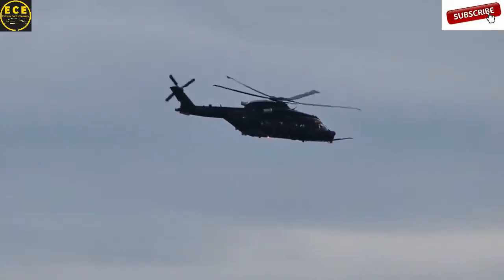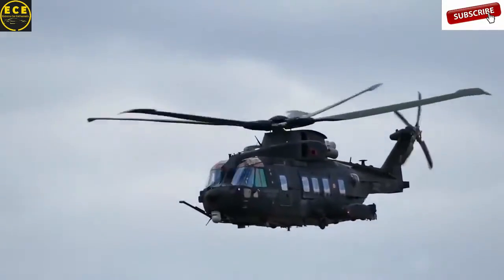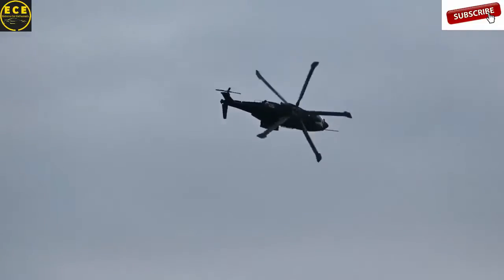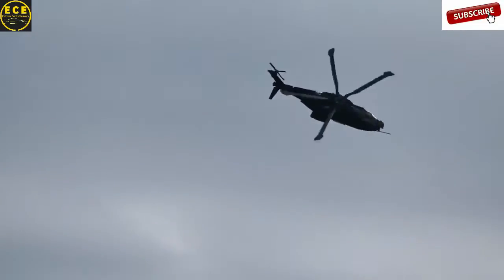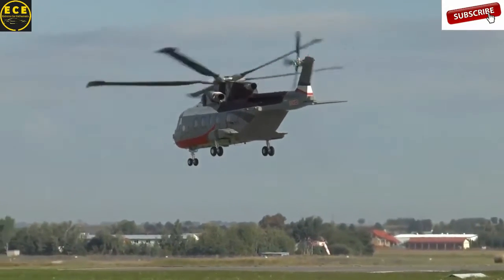Portugal, Norway, and some European countries also use the AW101. It has a good flight range of 1,360 kilometers, and its cruising speed is 278 kilometers an hour. This helicopter costs $21 million.